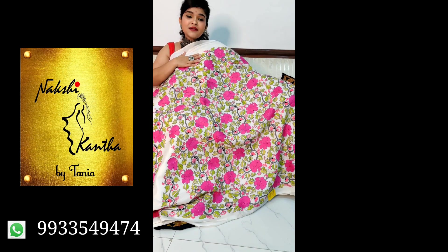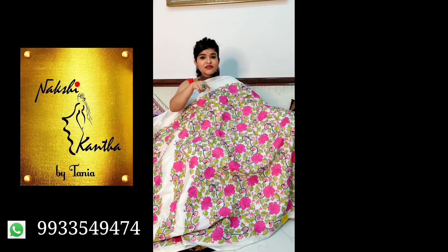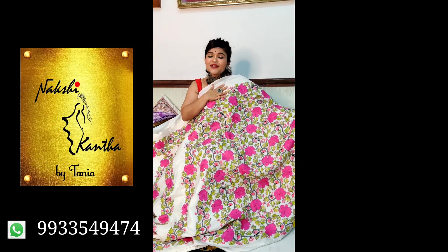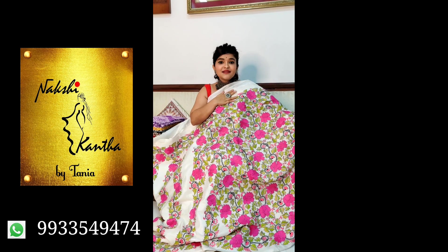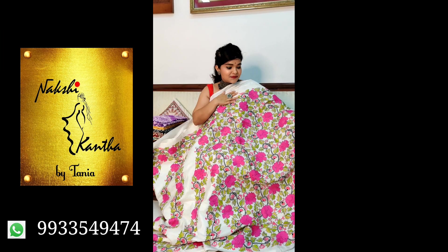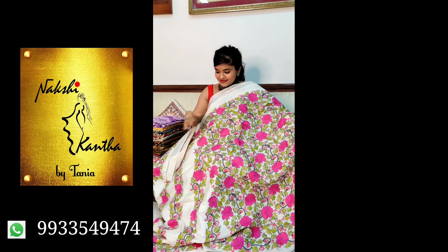To book the saree, please contact our booking number given below the screen. Dear friends, don't forget to subscribe our channel and click the bell button to get all notifications. We will show you beautiful sarees regularly.